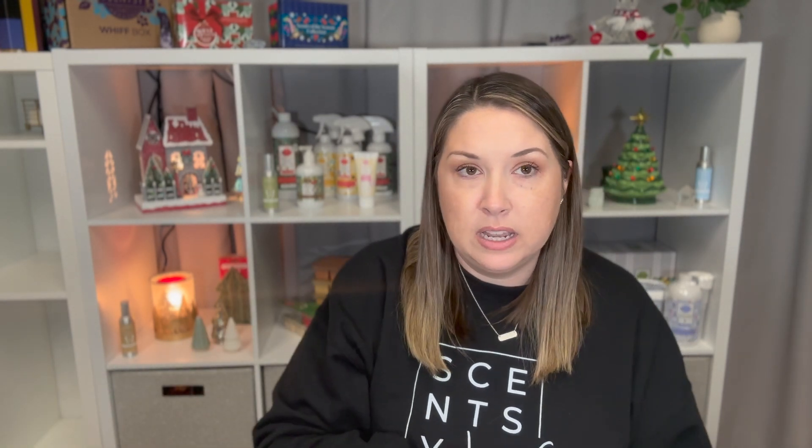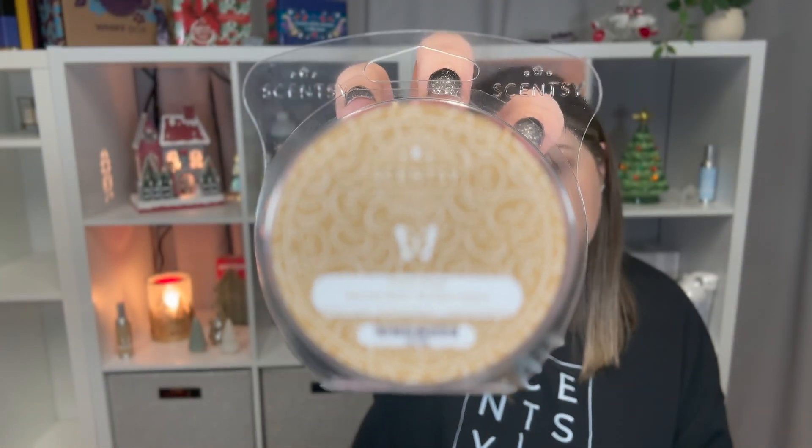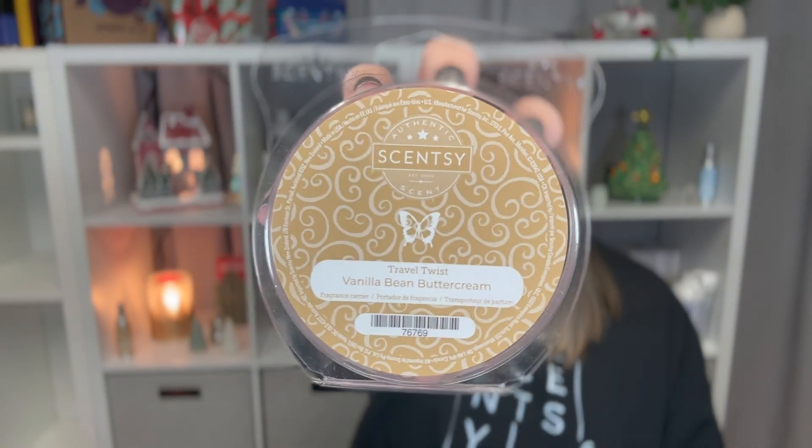I also went through a travel twist of Vanilla Bean Buttercream. Those are not my favorite in the car — I prefer the pods. It worked for about a month but it's not as strong as I prefer my scents to be, so I prefer the fan mini fan diffuser for that.